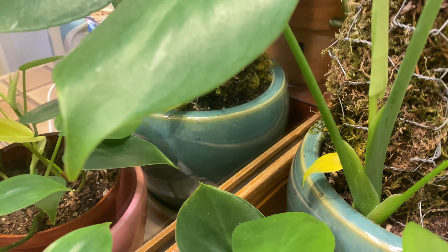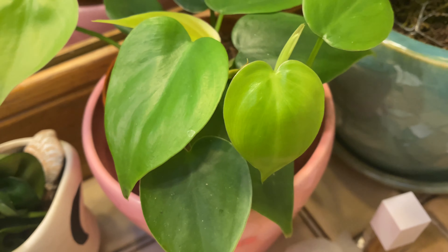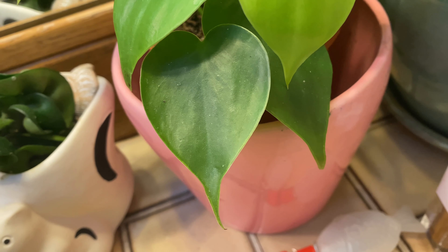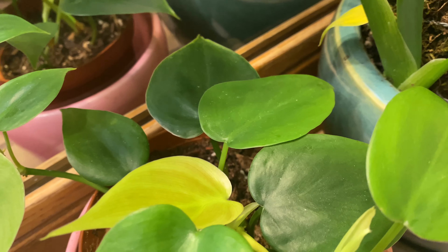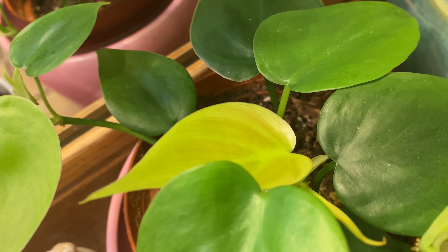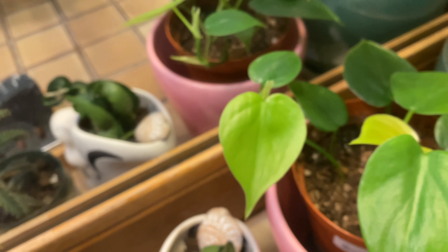Except for the yellow one back there. And right next to it is this hard-leaf philodendron that grew from cuttings that my friend who works at a hardware store gave me because she loves me. I like the little bronze markings on the newer leaves. It's pushing out so many new leaves, like all the time.